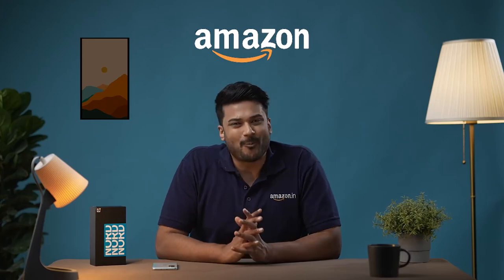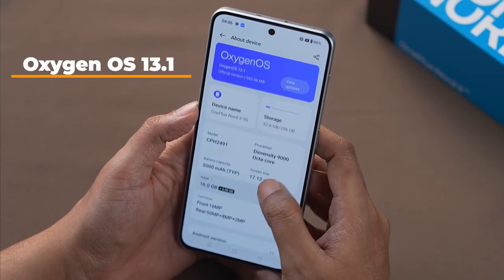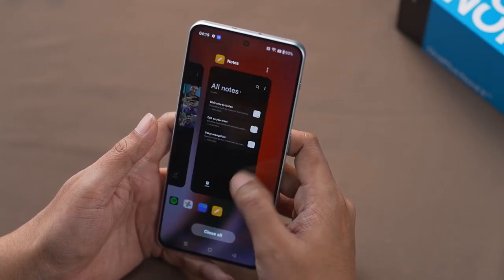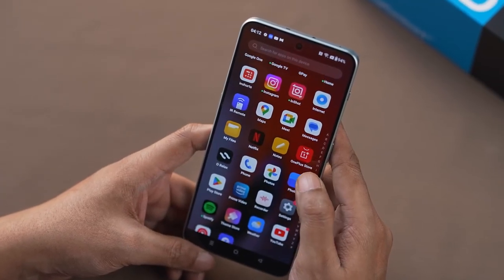Now, let's talk about the operating system. The OnePlus Nord 3 supports OxygenOS 13.1, which introduces new features and guarantees a fast and hassle-free experience. You can expect seamless navigation, customization, and effortless usability.